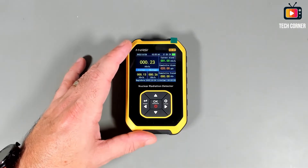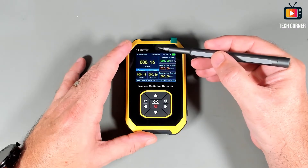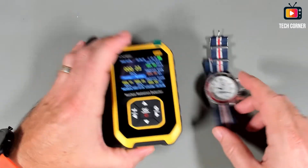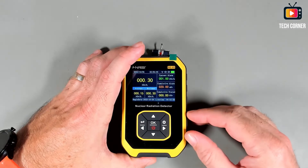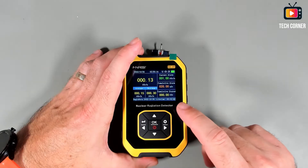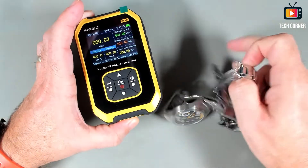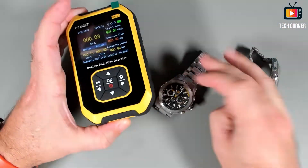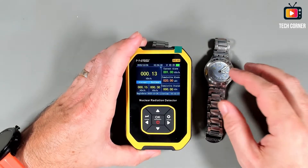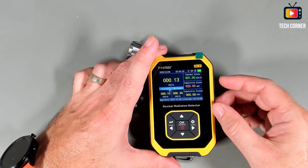You can see that every time it detects something, a light comes on. With this information I went and searched for old watches — some cheap ones I had around — and you can see that it increases the counting a bit, but not much. These ones won't do anything. This is a cat watch. I also have one from Swatch — yeah, it will not do anything; those are modern watches.